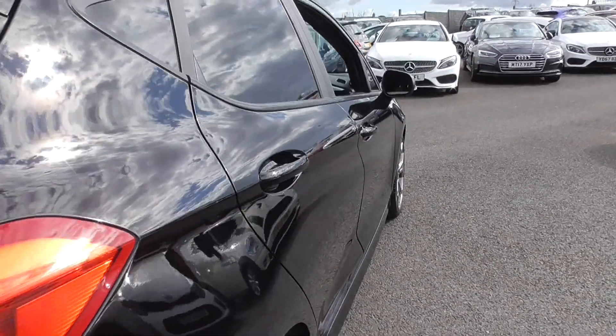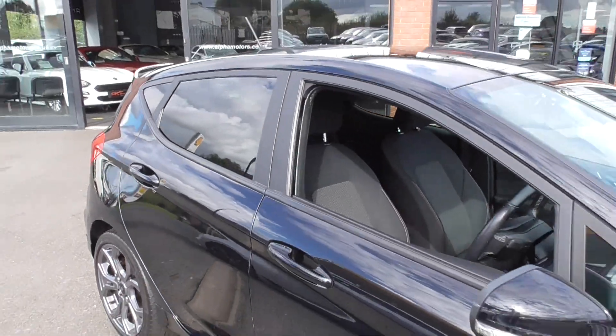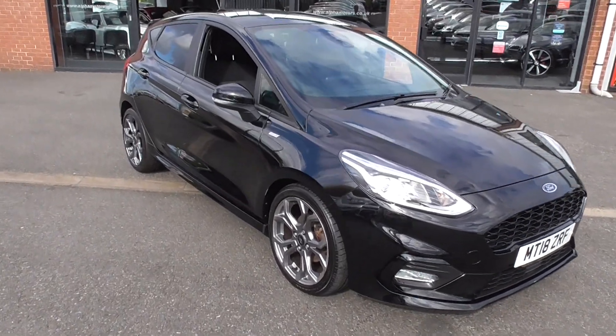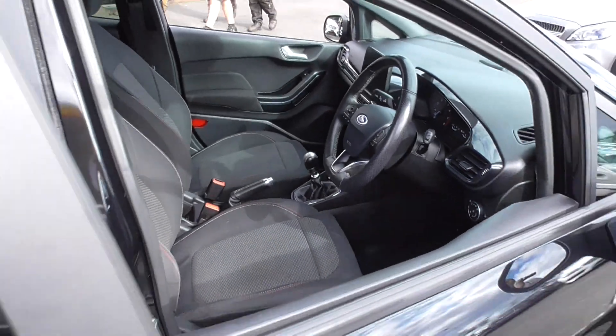The driver's side is exactly the same as the passenger side — free from any dents or damage, and all round it is wonderful. We have two keys with the car, the full book pack, and all service documentation.